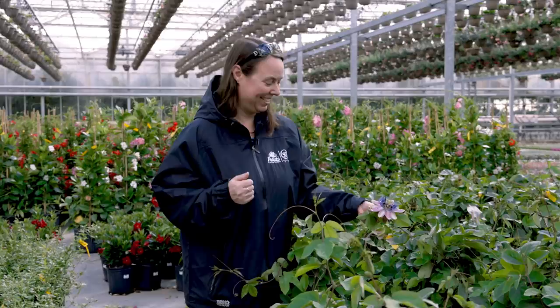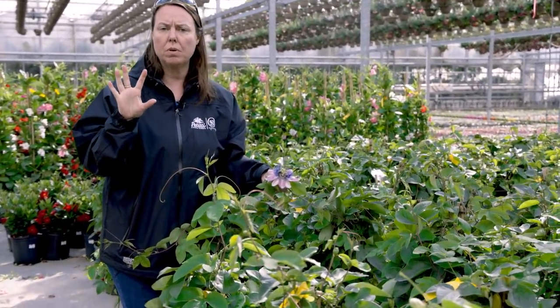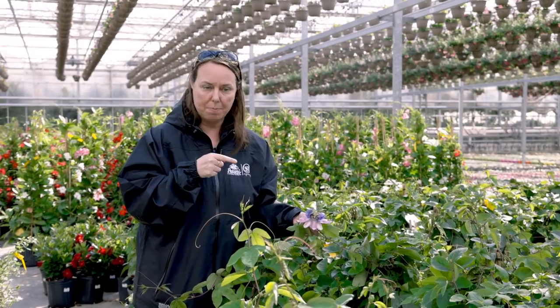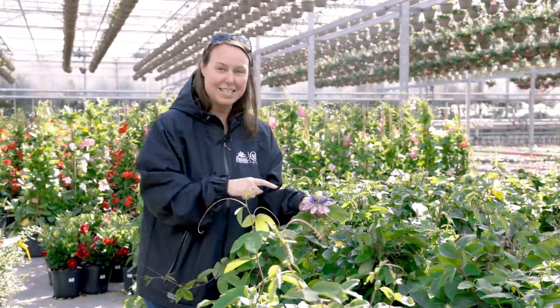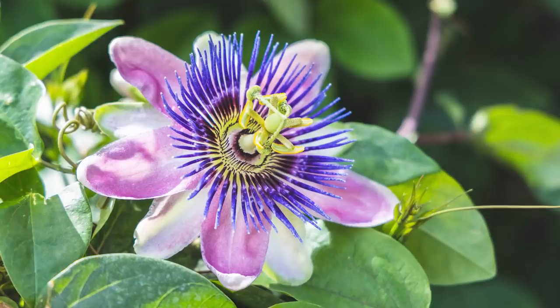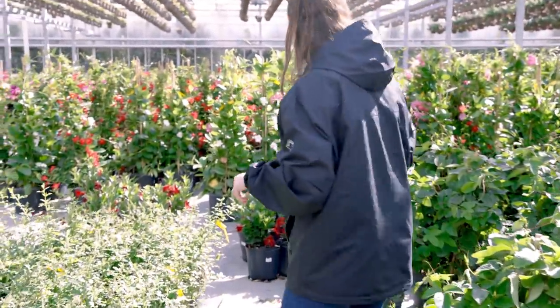Check this out — passion flower vine. Now there are some perennial types that will grow in Northeast Ohio, but this is a tropical type. You can tell because the flower is so huge and just gorgeous. They have a trilobed leaf to them, are really good growers, and do like full sun but can grow well in part shade too. They're so exotic — just such a cool plant. Lots and lots of buds, though they're not quite blooming just yet.